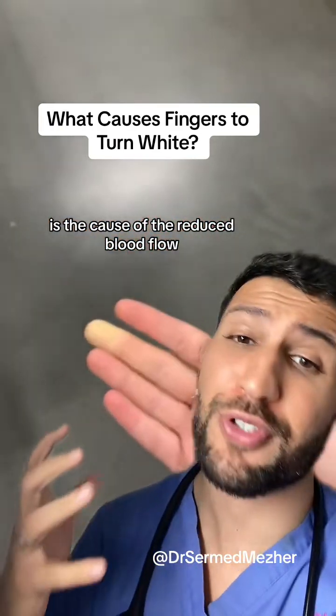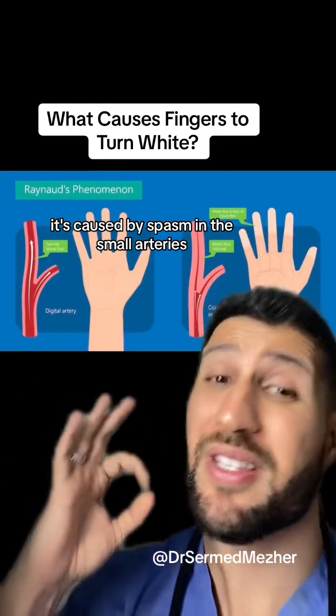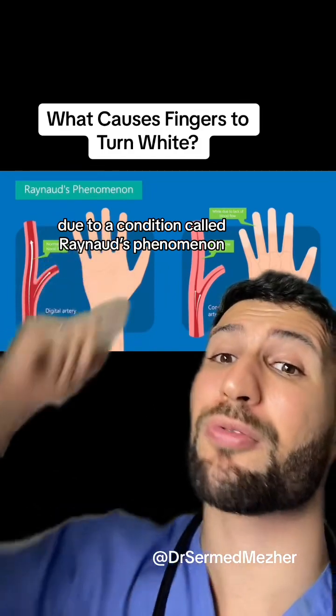What they're wrong about is the cause of the reduced blood flow — it's not caused by a clot. It's caused by spasm in the small arteries due to a condition called Raynaud's phenomenon.